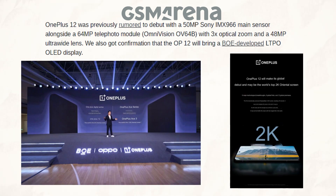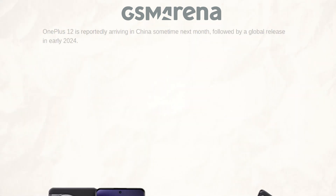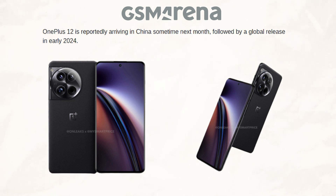Additionally, we have confirmation that the OnePlus 12 will feature an LTPO OLED display developed by BOE. Finally, regarding the launch date, the OnePlus 12 is expected to launch globally in early 2024 after making an appearance in China at some point next month.